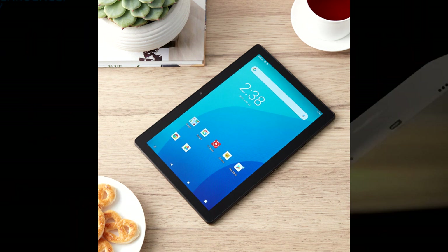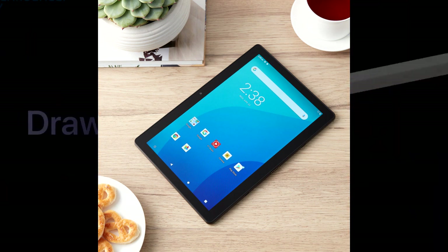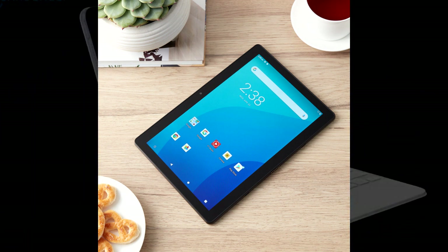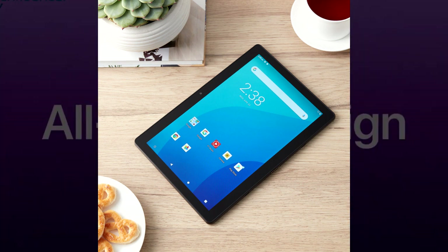The On Tablet is not just a tablet — it's an affordable gateway to a world of entertainment, productivity, and connectivity. Experience the best of both worlds without compromise. Say hello to your new digital companion, the On Tablet: unbeatable features, unparalleled value.